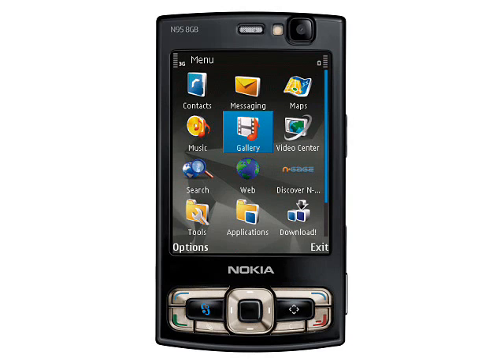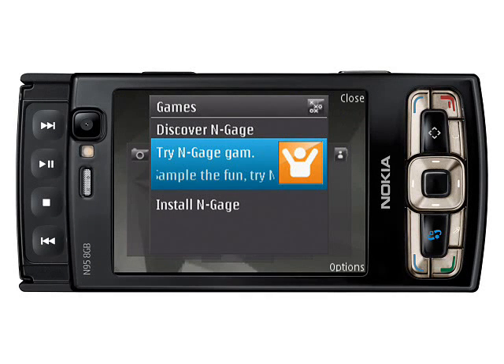Nokia wasn't complacent though, and they quickly replaced the N95 with the Nokia N95 8GB, a sexier black design with a larger screen, bigger battery and 8GB of non-expandable memory. The N95 8GB shipped towards the end of 2007, but despite the improvements, the obvious lack of touch technology was even more apparent on the new 2.8-inch display. Nokia failed to come up with a touchscreen phone until more than a year after the N95 8GB was launched.